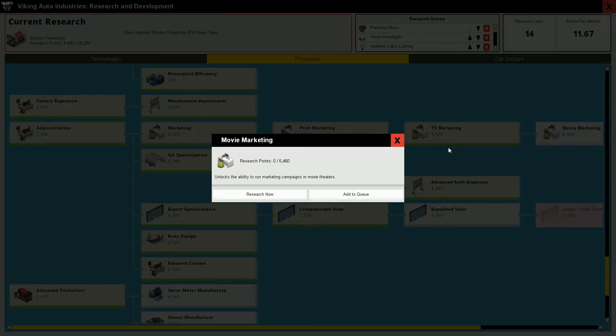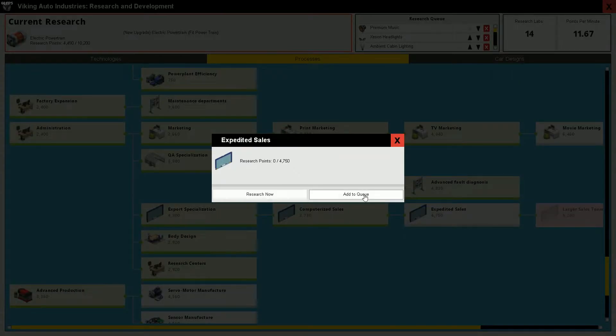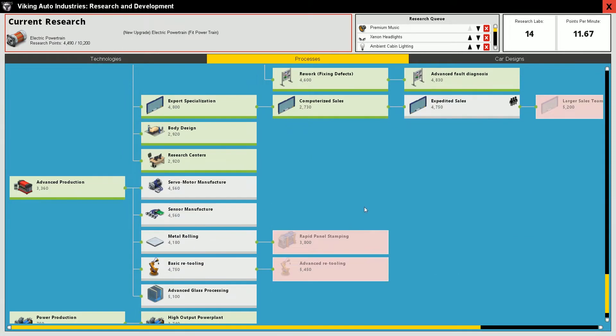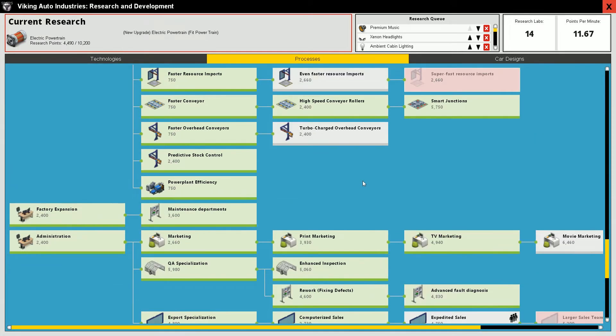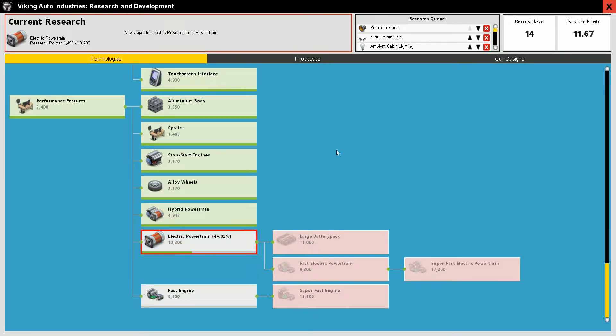Administration, marketing — print, movie marketing. Let's add that to the queue, and let's also add expedited sales, whatever that does. Export specialization — I've got that, okay great. Slot paperwork — where's the paperwork slot? I don't know what that means.